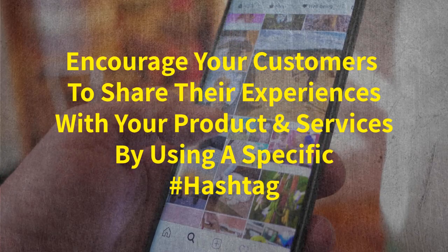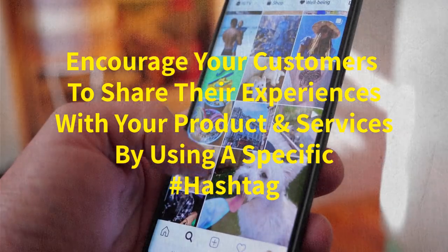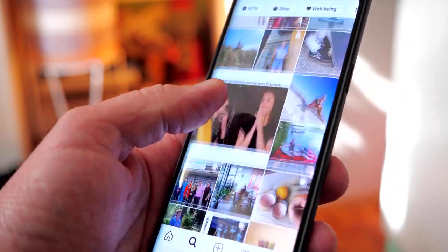Number seven, encourage your customers to share their experiences with your products or services by using a specific hashtag or tagging your business. Share their content on your page or give them a shout out. This user-generated content adds credibility and shows that real people are enjoying your offerings.